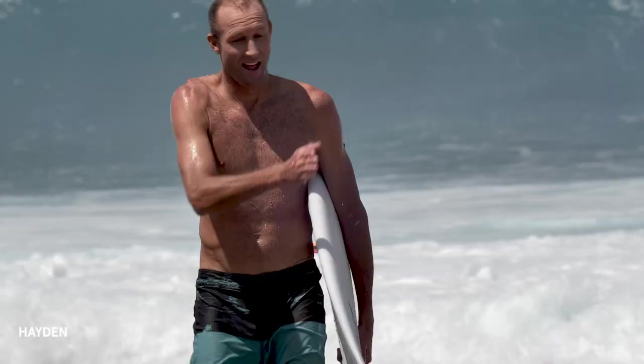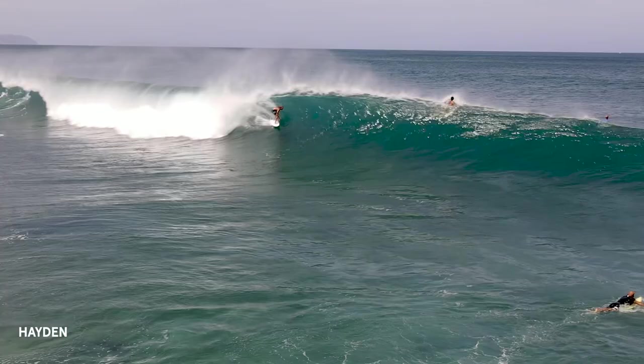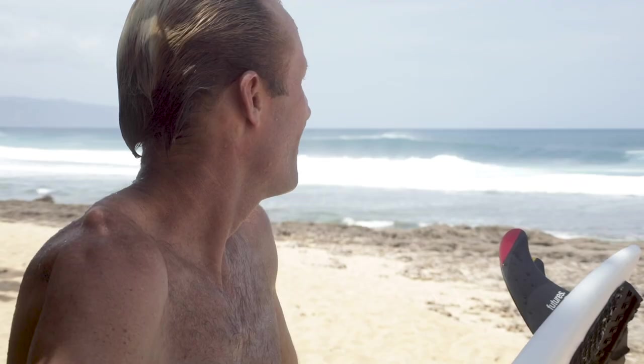I lucked into a nug and had a nice barrel through the middle and it held really nicely. Most of the time you get a random board and it's just a dog — and that could just be a Rocky Point thing and the thing could be epic at Lower Trestles or other places that are more forgiving to surf. I feel like it was a fair test.